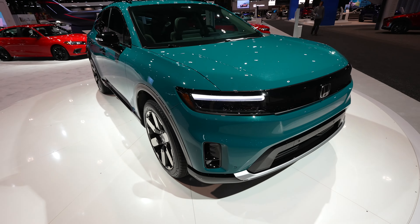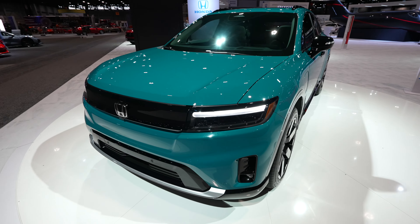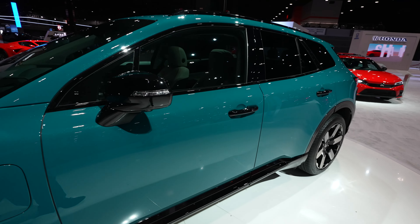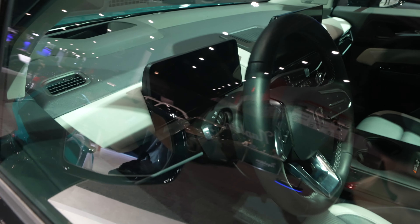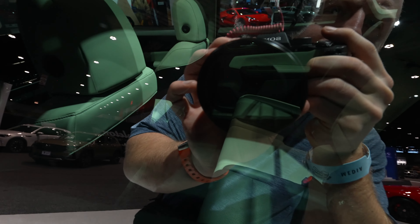Very unique color as well. I would imagine this thing has a bunch of cargo space — it does seem a little bit wider than most of the vehicles here from Honda. Looks like it has a new updated steering wheel as well. There's that fully digital instrument cluster. Bench seat in the back, and rear air conditioning vents with storage down in there.